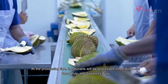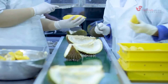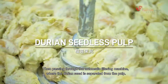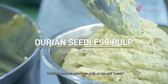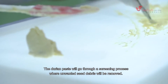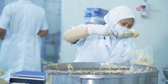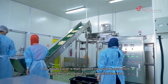At the processing line, the durians will be processed into two products: seed pulp and seedless pulp. The durian seed pulps are first extracted from the shell, then passed through an automatic filtering machine where the durian seed is separated from the pulp, which becomes seedless pulp, or what we call paste. The durian paste will go through a screening process where unwanted seed debris will be removed, then packed into nylon bags before going through pasteurization and blast freezing.